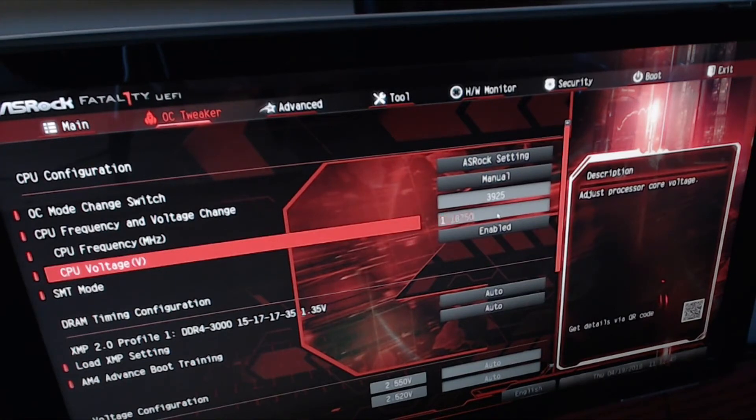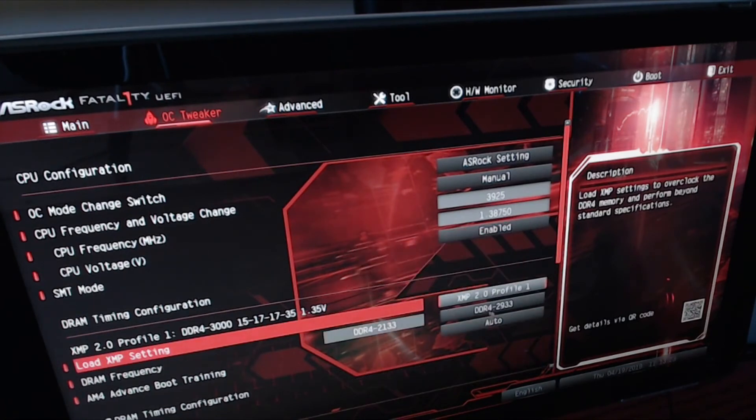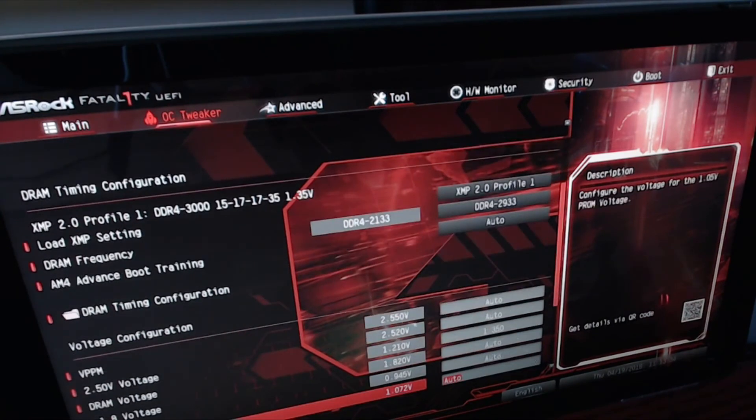My frequency is set to 3925 and my voltage is 1.38750. You want SMT enabled — that's your multi-threading, which allows your 16 threads to run across the 8 cores. Now down in the DRAM Timing Configuration section, under XMP 2.0 Profile you'll see Profile Number 1, which is what it detects for my memory. Select 'Load XMP Settings' — do XMP 2.0 Profile 1 — and it will automatically load 2933.